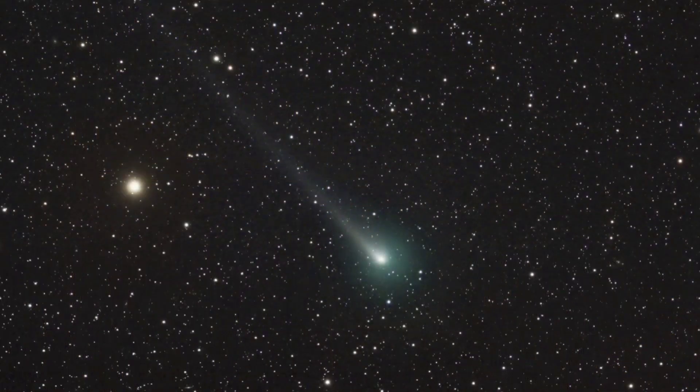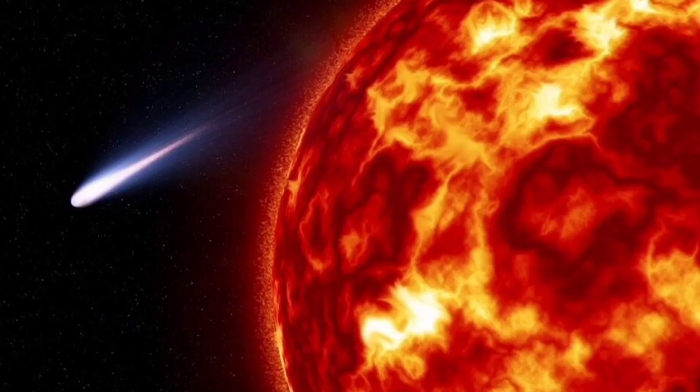The second comet I will attempt to photograph is getting a lot of attention right now due to its extremely bright magnitude as it travels closer and closer toward our sun. Comet 2021 A1 Leonard is an inbound long-period comet discovered by J.G. Leonard at the Mount Lemmon Observatory.